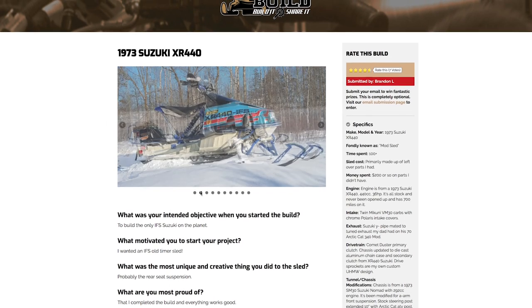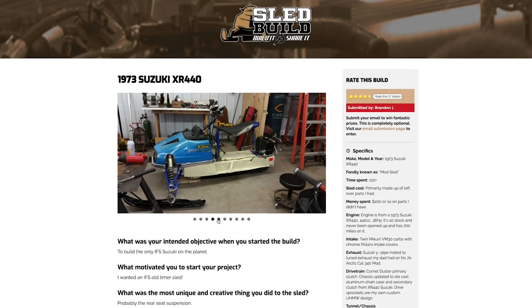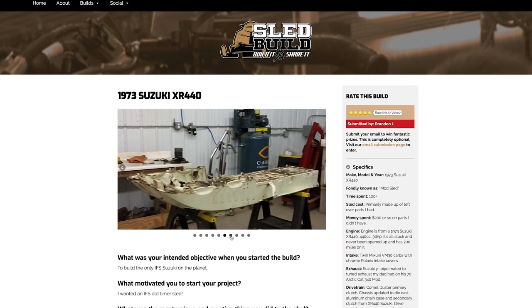Joe, there's a $250 Dennis Kirk gift certificate coming your way for submitting this cool build. Now, the custom entries — this class went way over the top. There were so many cool things. I just sat back looking at some of these snowmobiles going, 'What were these guys thinking?' to come up with some of these ideas.